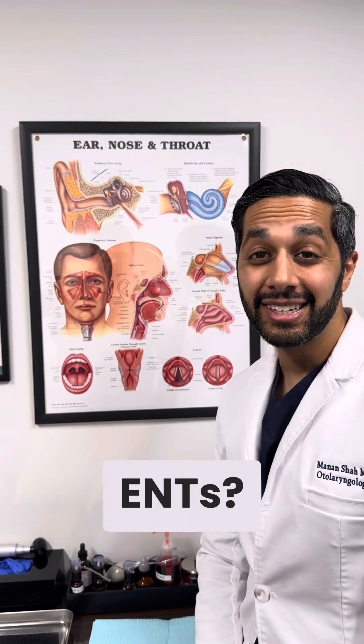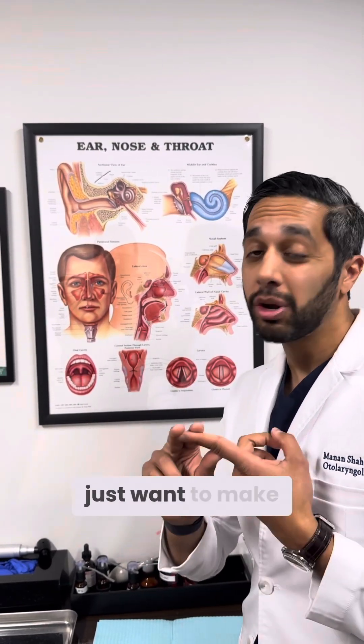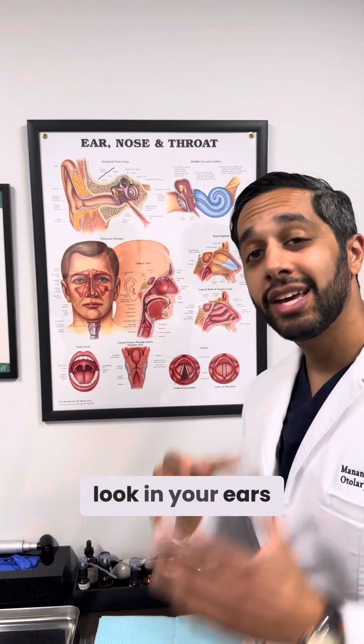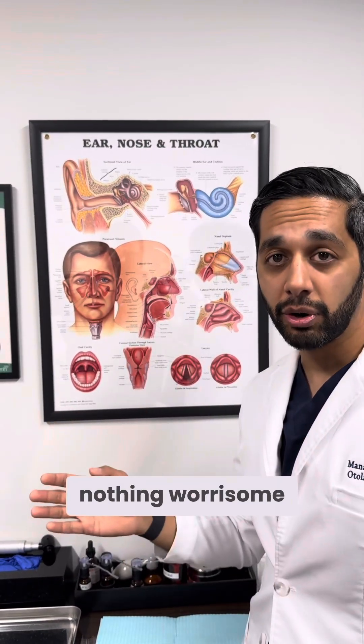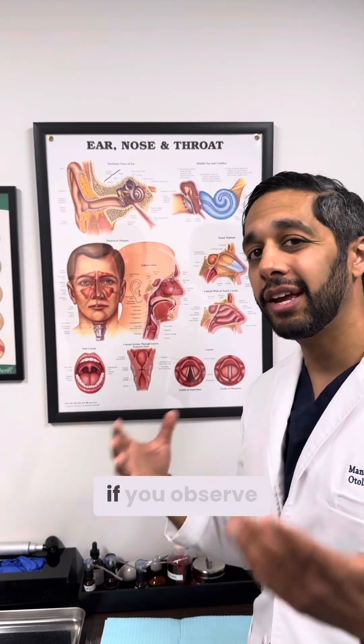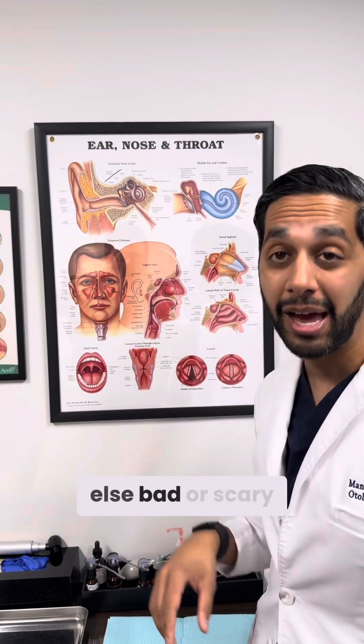So how do we treat this as ENTs? There are always three options in medicine. Sometimes patients just want to make sure they're safe. Our job is to do a scope and look in your ears and make sure you're safe and that there's nothing worrisome. And if that's the case, you can observe it — you're not going to get hurt. But it's important to check with an ENT and make sure there's nothing else bad or scary going on.